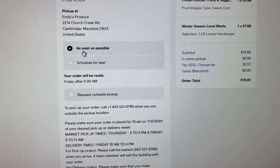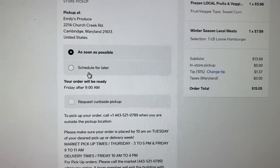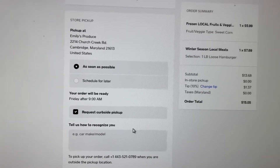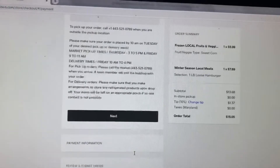Here you'll want to decide whether you want to pick it up as soon as possible or schedule for a later time. Let's do as soon as possible. And of course, the service is curbside — let us know your car description and we'll do all the rest.